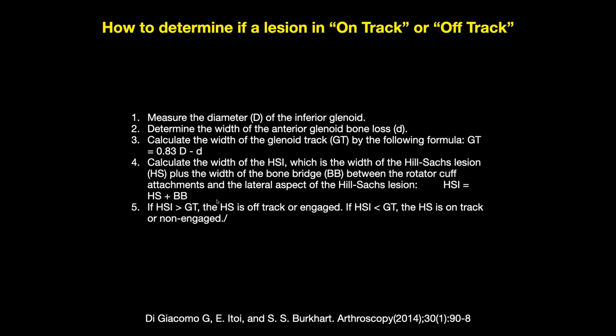That little segment between the edge of the bony Bankart and the infraspinatus tendon attachment is called the Boney-Bridge. With MR, I just measure the medial margin of the Hill-Sachs out to the infraspinatus insertion — I directly measure the Hill-Sachs interval.